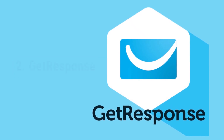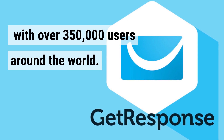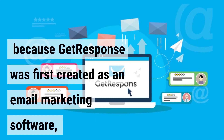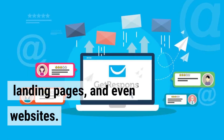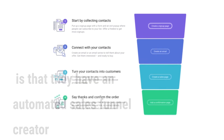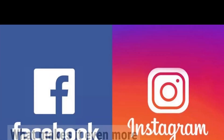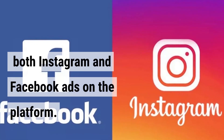GetResponse is also an all-in-one marketing platform with over 350,000 users around the world. Their email marketing capabilities are unmatched because GetResponse was first created as an email marketing software, and as time progressed, they moved into creating funnels, landing pages, and even websites. The best part about GetResponse is that they have an automated sales funnel creator called Autofunnel that enables you to convert leads, set up email marketing campaigns, design sales funnels, and build landing pages.